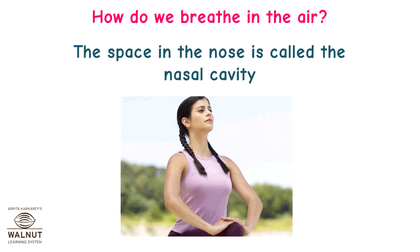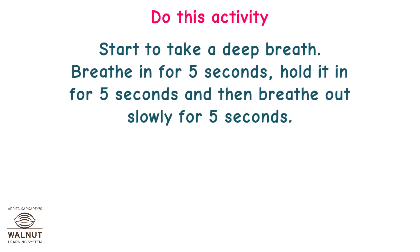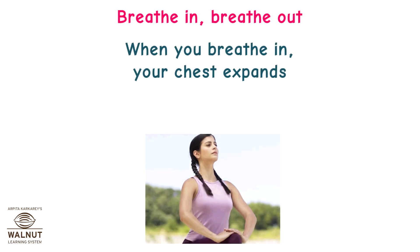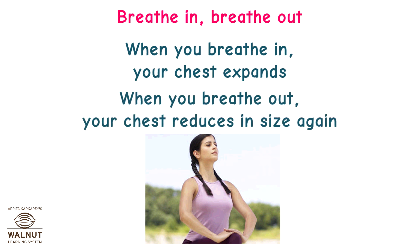The space in the nose is called the nasal cavity. Do this activity: start to take a deep breath. Breathe in for 5 seconds, hold it in for 5 seconds, and then breathe out slowly for 5 seconds. Observe your chest for these 15 seconds. When you breathe in, your chest expands. When you breathe out, your chest reduces in size again.